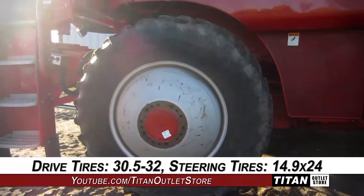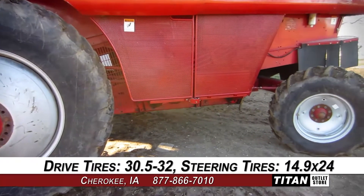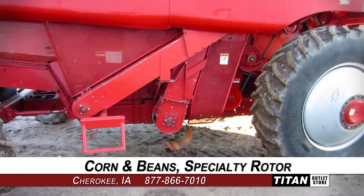And down to the drive tires, which are 30.5-32s, and the steering tires, which are 14.9 by 24s. This 2388 is set up for corn and beans and features specialty rotary thrashing and a grain bin extension.